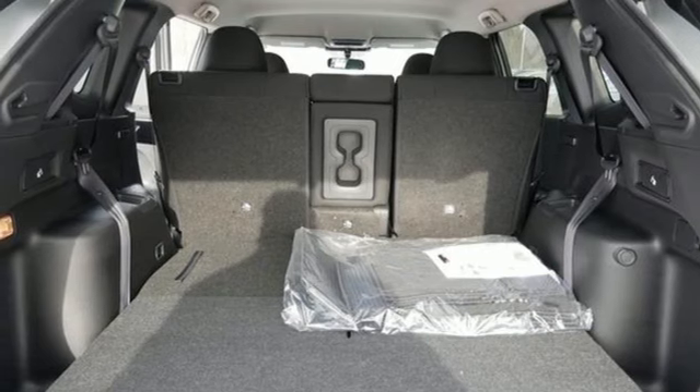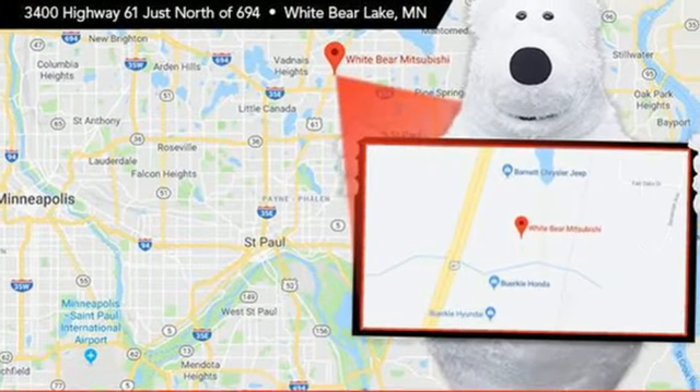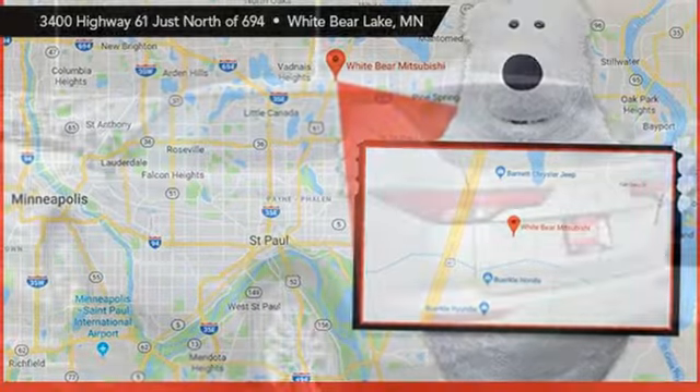AM-FM satellite radio, active grille shutters, 4-wheel drive, and an i4 engine.